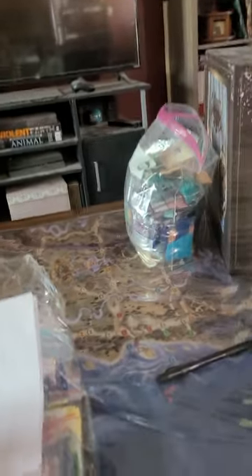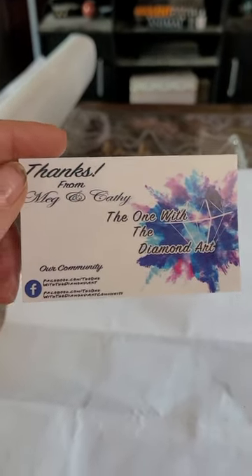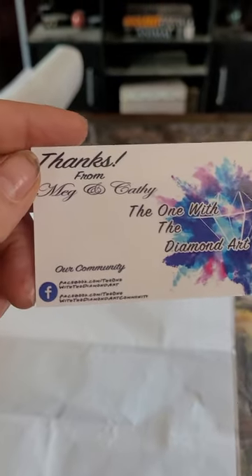It came in a box straight from China, and I was a little concerned before I opened it. But it arrived safe and sound, and once I did open it I was quite happy with what was inside. This is again The One With The Diamond Art — it says 'Thanks from Meg and Kathy.'